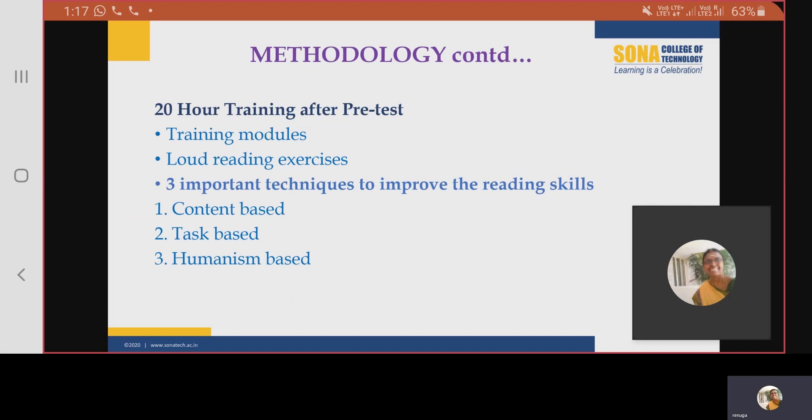After the pre-test, a 20-hour training was given to the students. These are the training modules. Loud reading exercises were given twice a day. Additionally, the students were asked to practice reading on their own. We adopted the following three important techniques to improve the reading comprehension: content-based, task-based, and humanism-based.